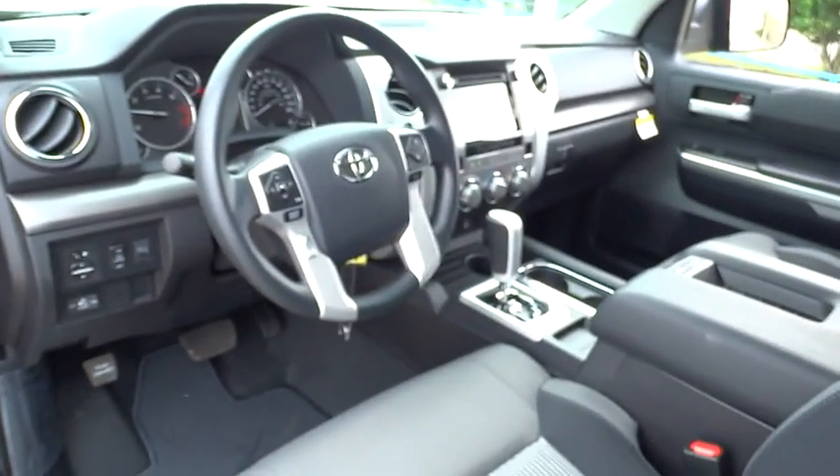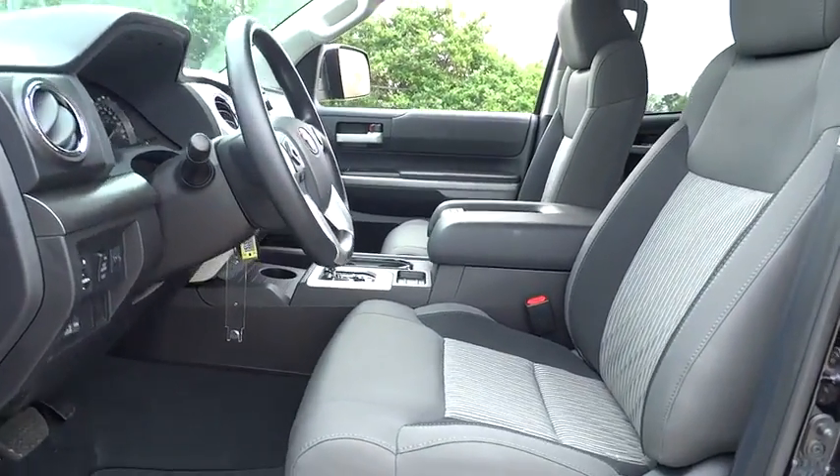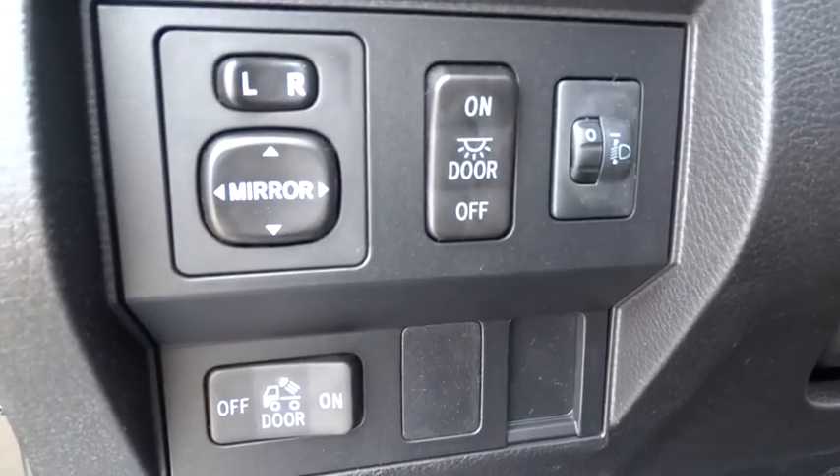Cruise control, AM-FM stereo radio, CD player, power door locks, fog lamps, MP3 player, power windows, passenger airbag, child safety locks, backup camera.